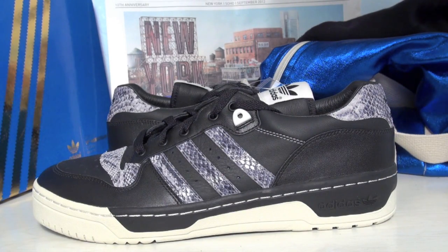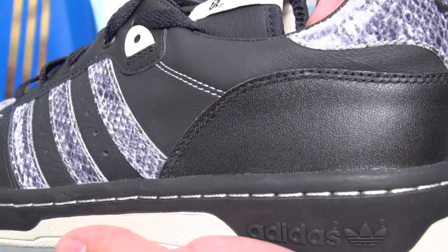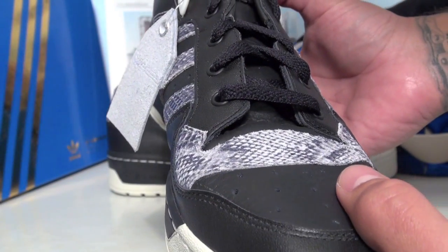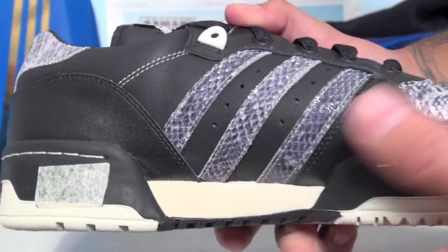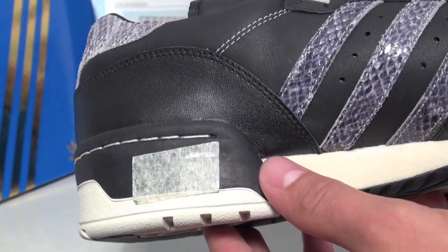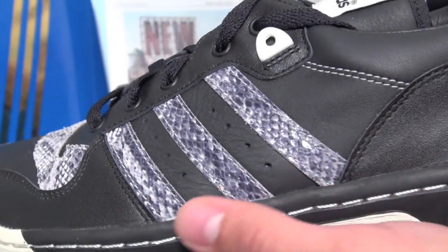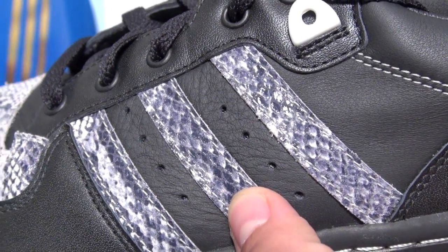On the uppers we have black leather that wraps around, as well as on the toe box and around the eyelets. There's a sticker — we'll take that off later. On the three stripes we have snakeskin, as well as on the toe box.